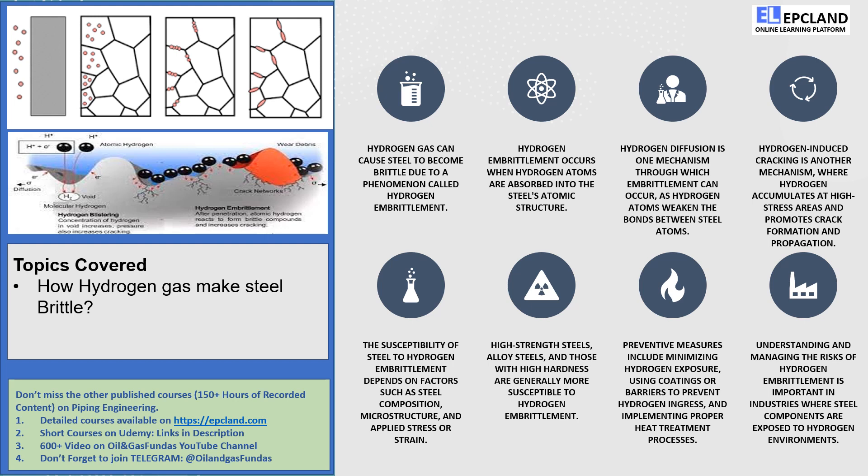Another strategy is through proper heat treatment processes. By carefully managing the temperature and duration, we can reduce the hydrogen content in the steel. It's like giving the steel a refreshing treatment to cleanse away the hydrogen troubles.